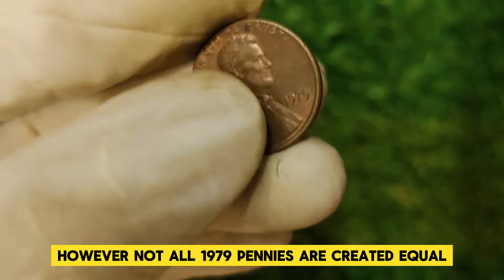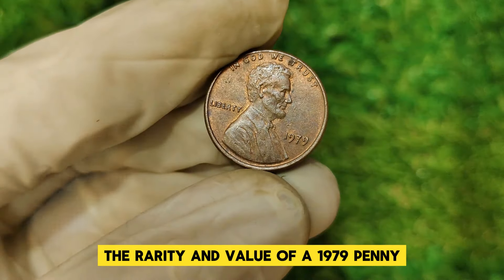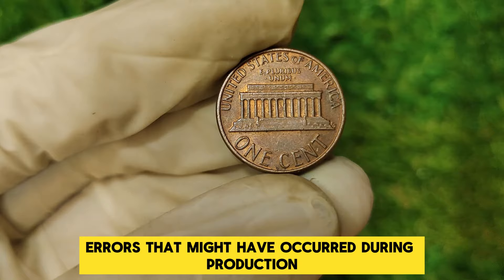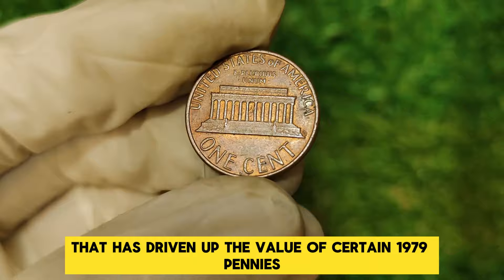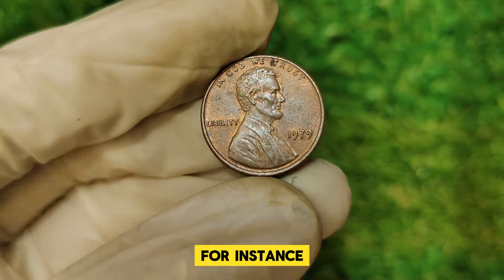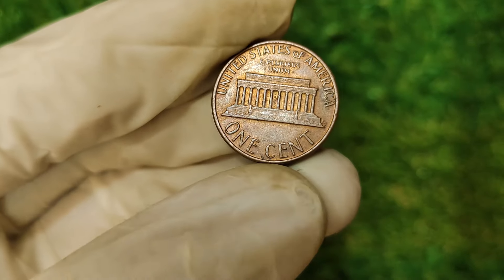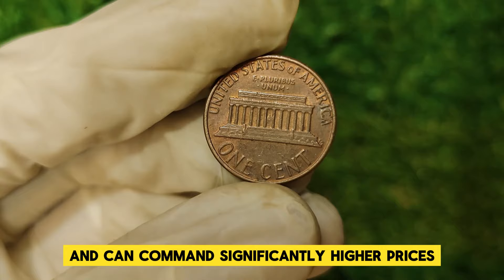However, not all 1979 pennies are created equal. The rarity and value of a 1979 penny can be influenced by several factors, including its mint mark, condition, and any unique errors that might have occurred during production. One key aspect that has driven up the value of certain 1979 pennies is the presence of mint errors. For instance, some 1979 pennies were struck with double dies, leading to a noticeable doubling effect on certain letters and numbers. These varieties are highly sought after by collectors and can command significantly higher prices.